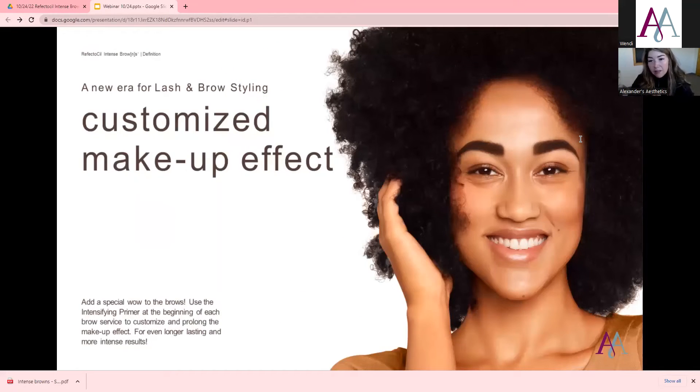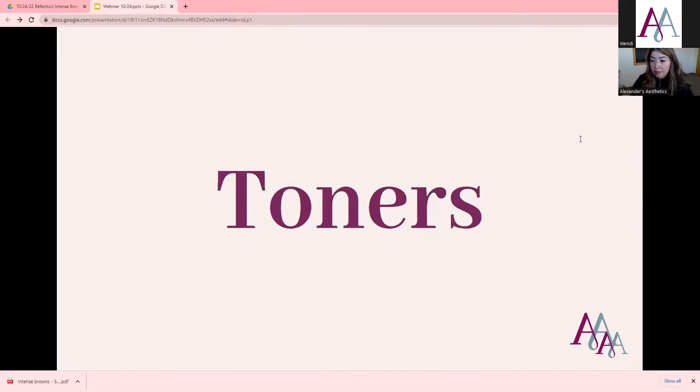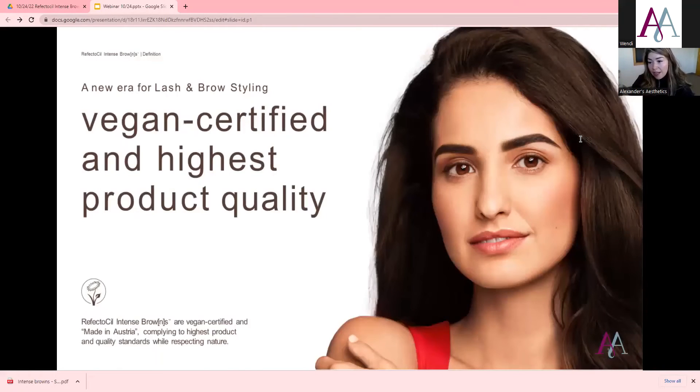You can customize it in any way for the makeup effect. It definitely adds a special wow to the brows. The primer is an optional step but it does help prolong the makeup effect and gives longer lasting results. Austria has a different set of quality standards while respecting nature, which is why they pride themselves on making this product there — it does follow a little bit higher guidelines.